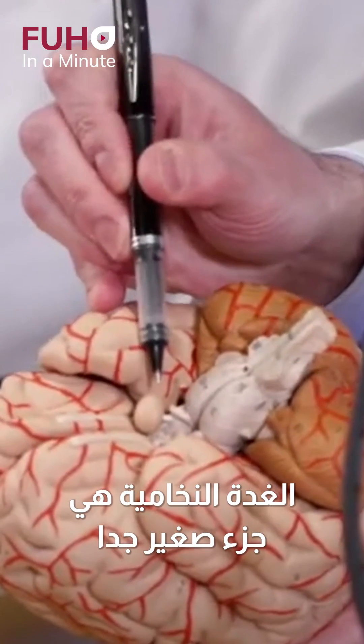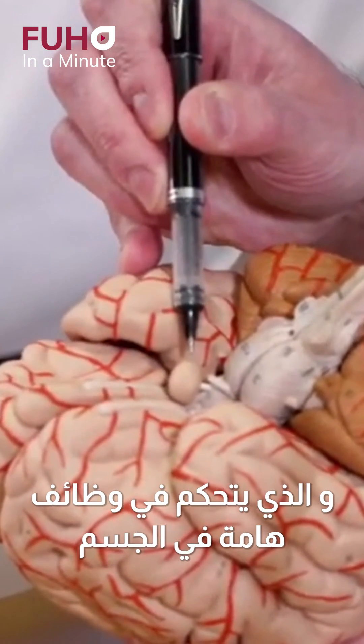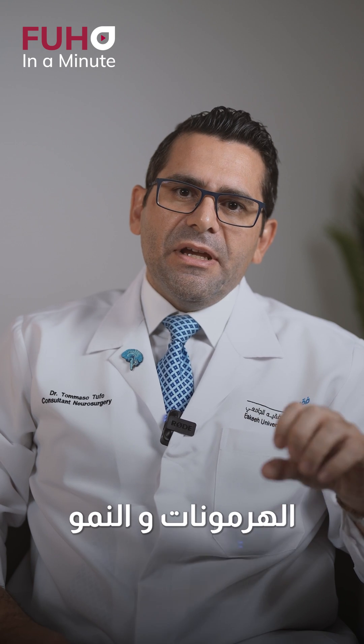The pituitary gland is a small part of our nervous system that can control the important functions of our body, including hormones and our growth.